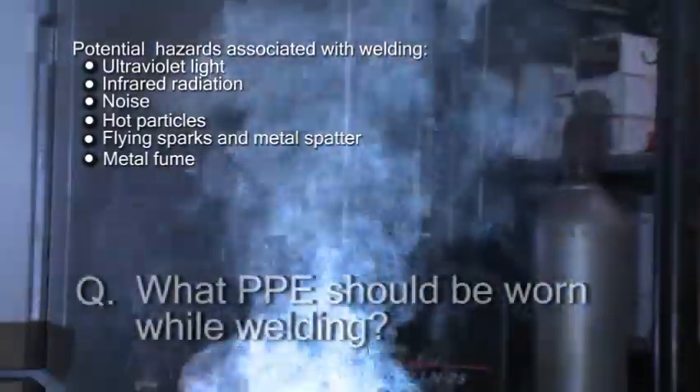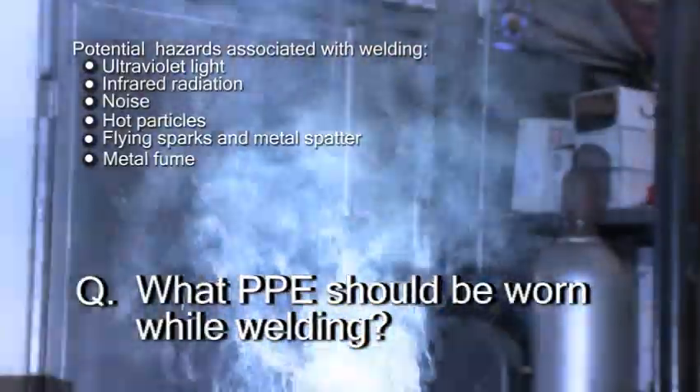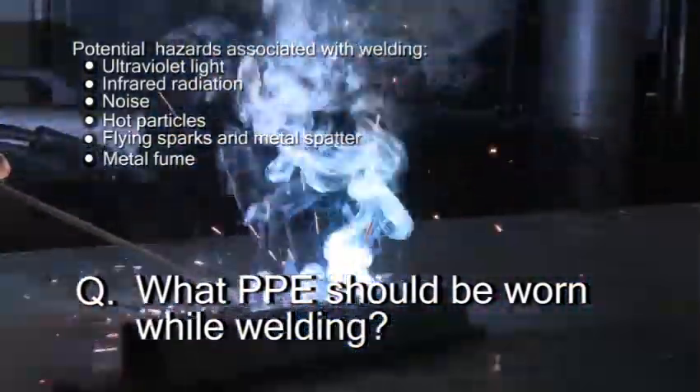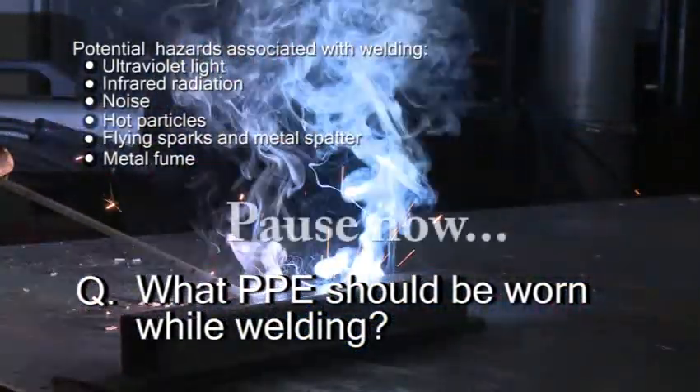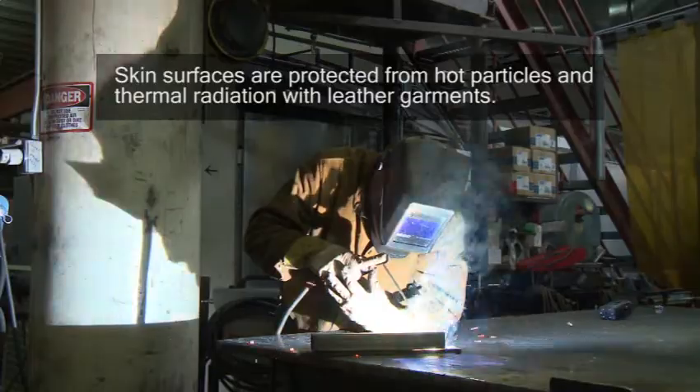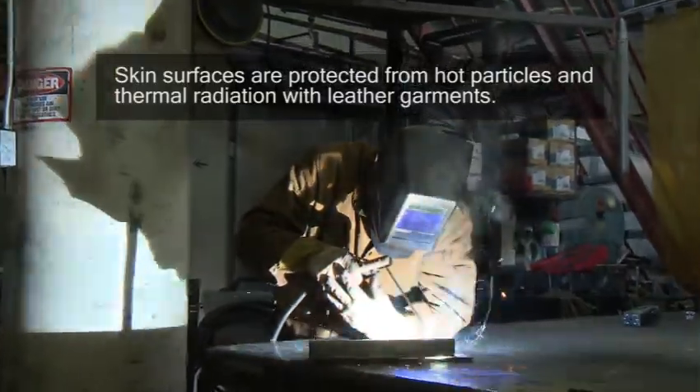What personal protective equipment should be worn while welding? Skin surfaces are protected from hot particles and thermal radiation with leather garments, gloves, a leather jacket, and sometimes chaps. The pants or coveralls worn under the leather should not have cuffs, which can catch hot particles and burn.